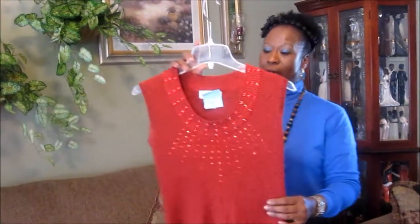My name is Pamela, welcome to my channel For the Love of Beauty. I am here yet again to show you another thrifting haul — this haul is from American Thrift Store.